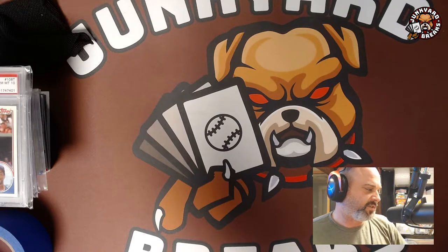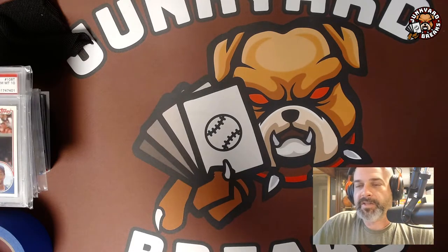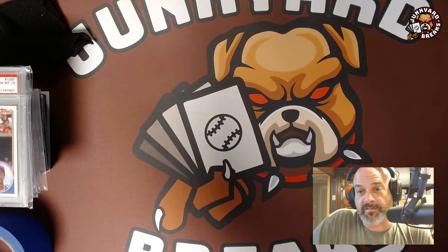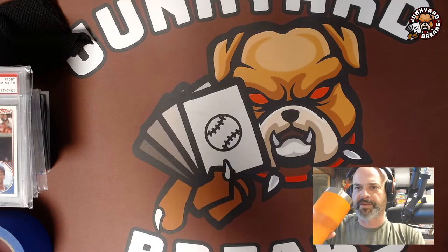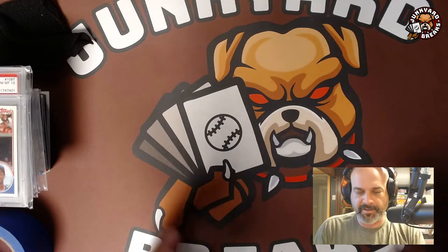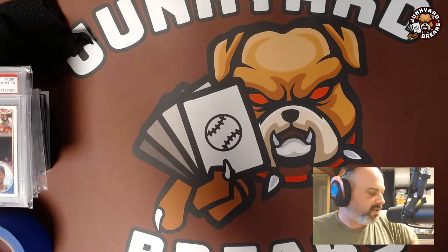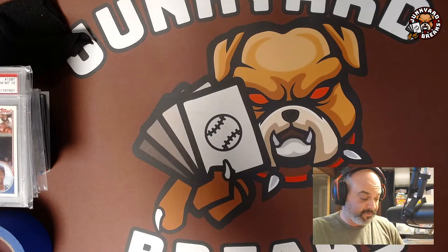I'm looking at '86 Mets stuff — at least Strawberry and Gooden. In a couple of recent auctions I picked up a couple of Gary Carter rookies. Of the three main '75 Topps rookies — Brett, Yount, and Carter — Carter seems to be the most affordable right now. I'm grabbing them while I can because Brett and Yount are already pretty high, especially in a 10, since '75 Topps colored borders make it almost impossible to keep edges really clean.